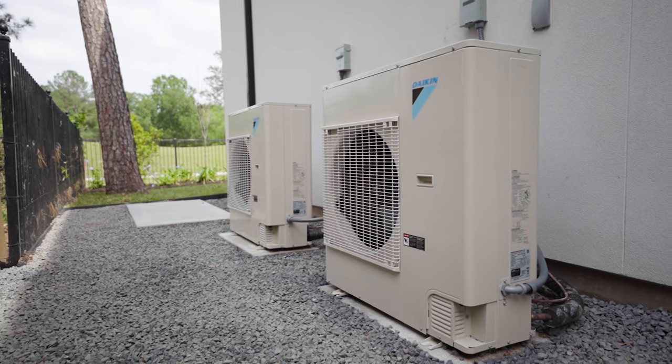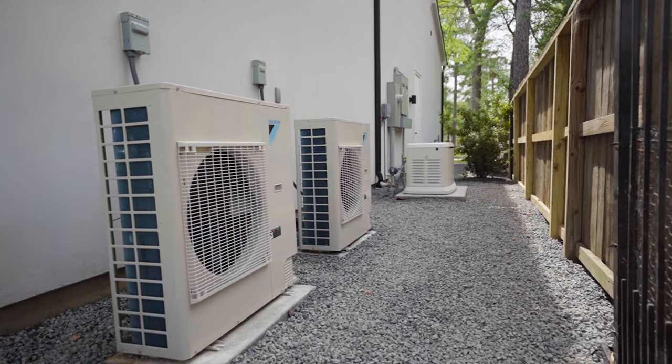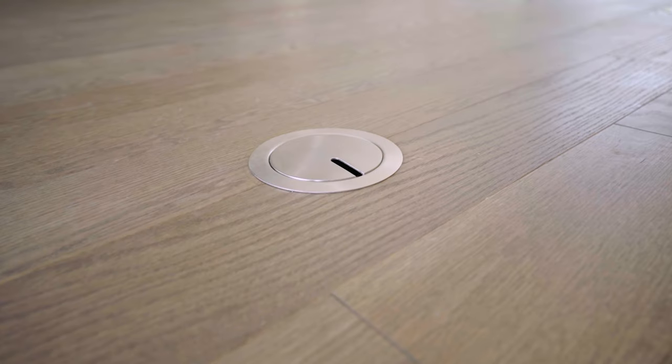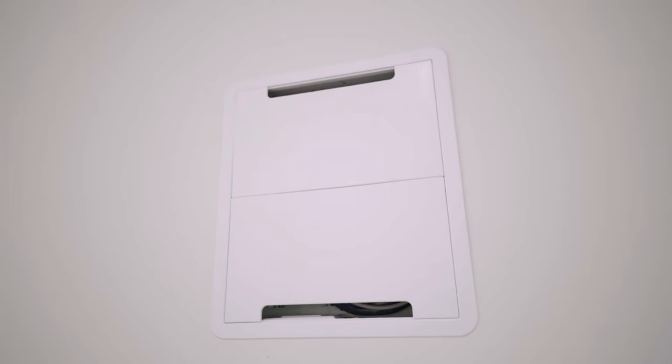There are important upgrades I want to talk about before we continue downstairs — they really speak to the craftsmanship of the builder. First is 2x6 exterior construction all the way around the house with spray foam insulation. There are two Daikin air conditioners with a dehumidifier, making this home extremely energy efficient, plus there's a generator. We've got solid-core eight-foot doors, recessed electrical outlets in the floor, and the home has been pre-wired with CAT6 for TVs, data, and surround sound.